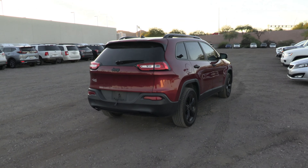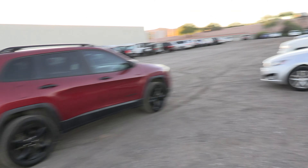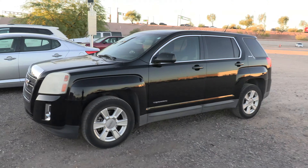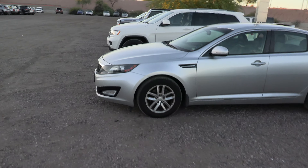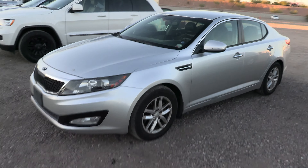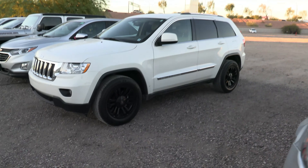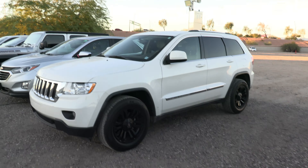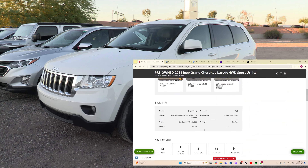This first one is a 2017 Jeep Cherokee, actually in pretty good shape with about 100,000 miles. Here we have a GMC Terrain. We have a couple really cool ones coming up, so stay tuned. This looks like a Kia Optima of some kind, a little bit of an older one. And this is probably my favorite trade I've taken in this week — a 2011 Jeep Grand Cherokee with 24,000 miles.